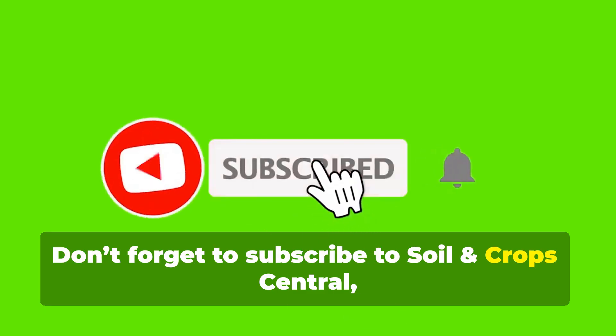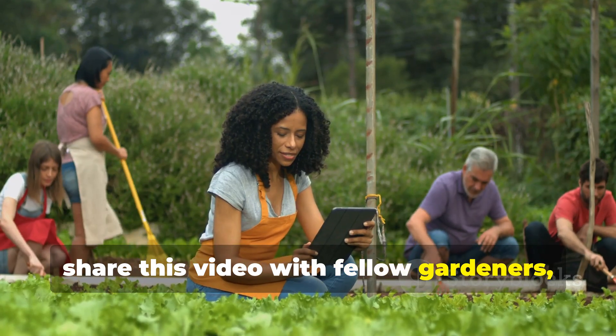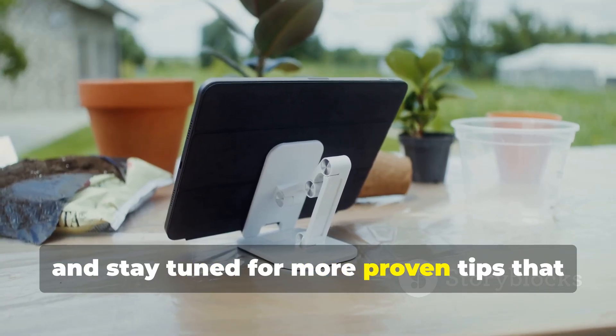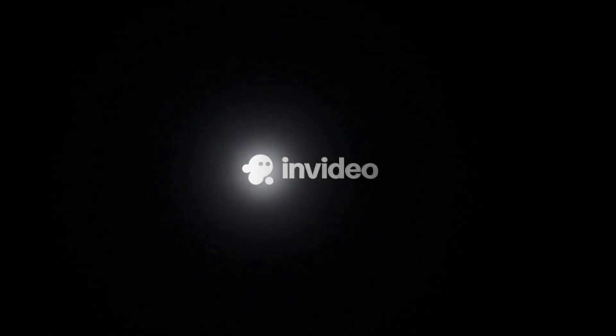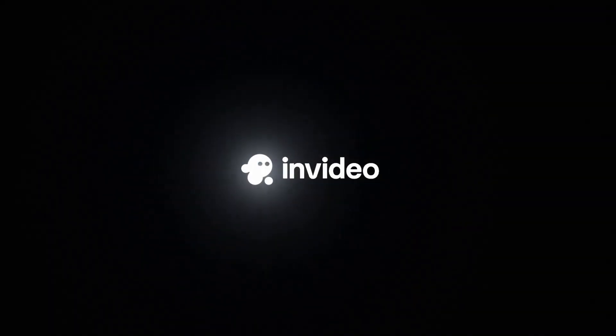Don't forget to subscribe to Soil and Crop Central, share this video with fellow gardeners, and stay tuned for more proven tips that will take your garden to the next level.